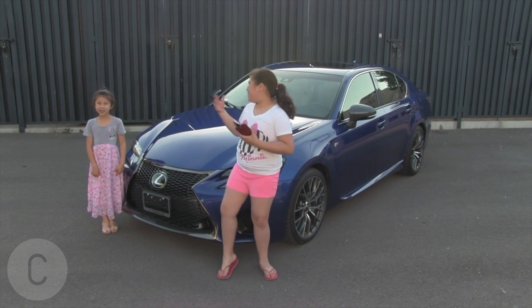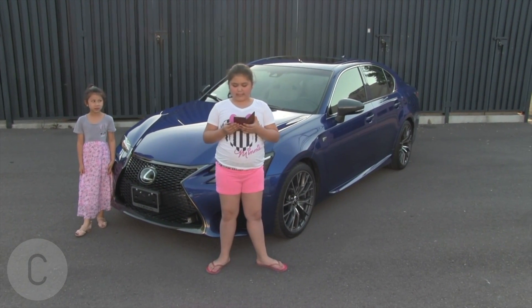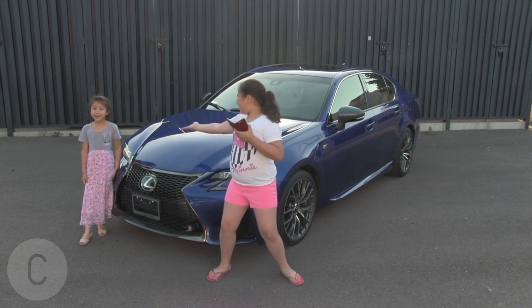Hi, my name is Nialli, and today we're going to be talking about 10 things we love about the 2016 Lexus GSX. So let's get started!